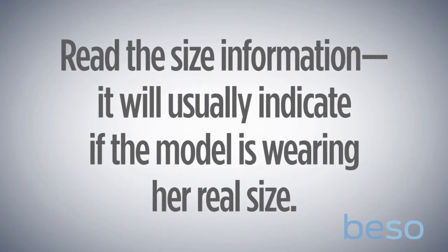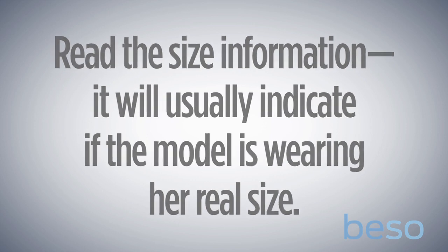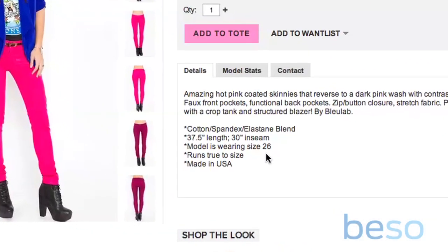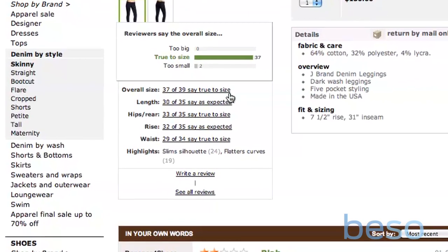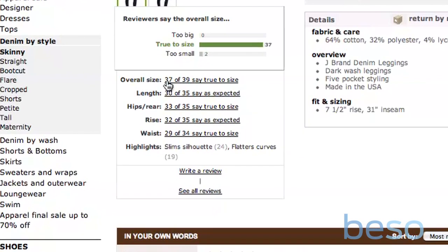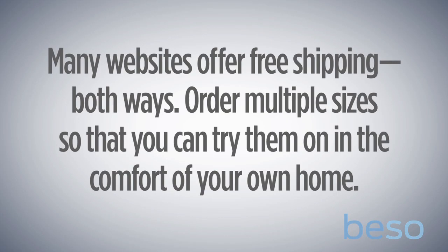Third, read all the size measurements and all the specific information on the details page of the website. Often they'll list what size the model in question is wearing and whether that's her true size. Because of all the vanity sizing out there, things get a little wonky, so you could skew in either direction. That's a really good resource for making sure that the jeans you order are roughly the right size.